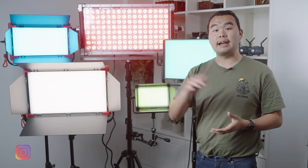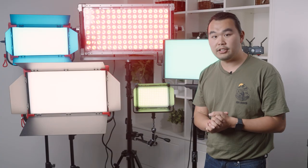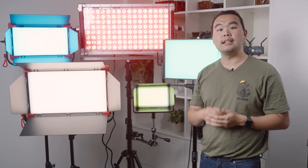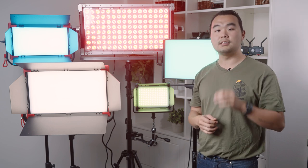Today we're debuting our new crazy lighting setup for this channel — just kidding. Today we're going to look at these large RGB panels to help you determine which one is the best for you. We'll be looking at each of these large RGB panels, their key features and use cases, and we'll then be doing some quick comparisons before wrapping it up with some final thoughts.